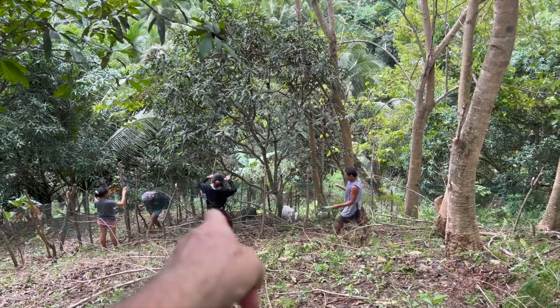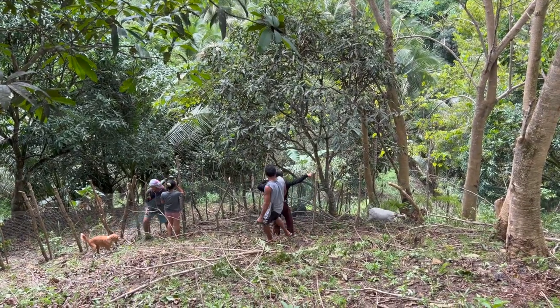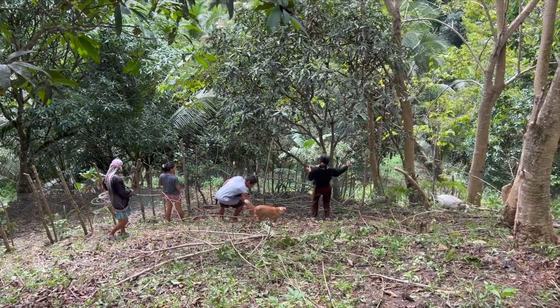They're just finishing the last few meters of fence, tying that up. That's a successful day — they've done a good job there.